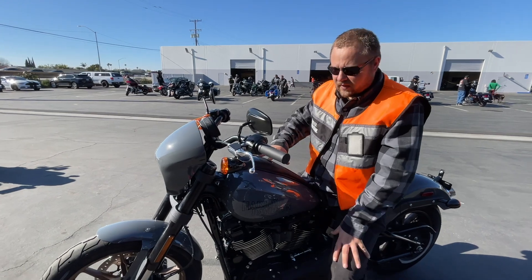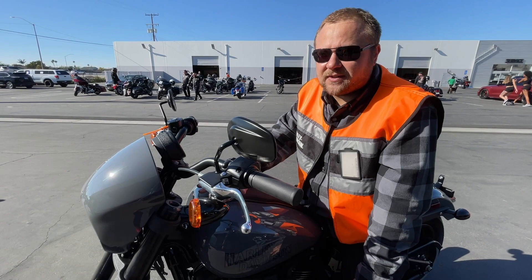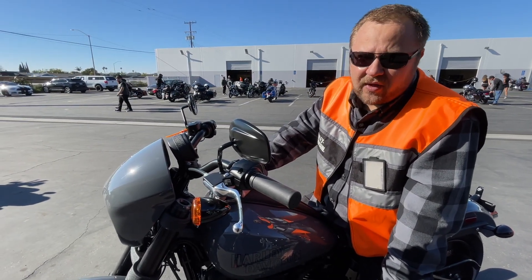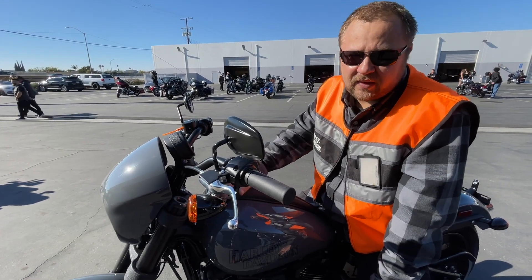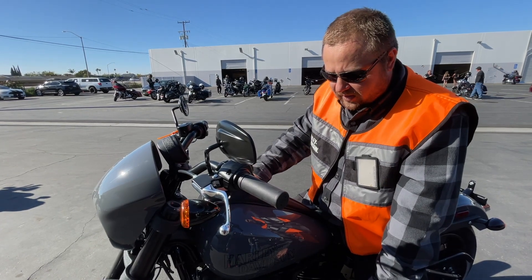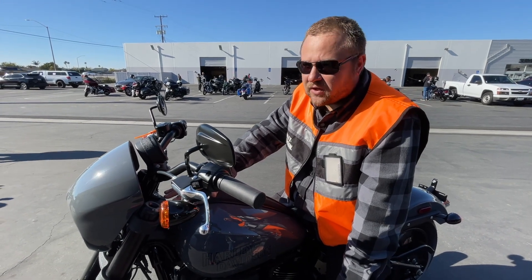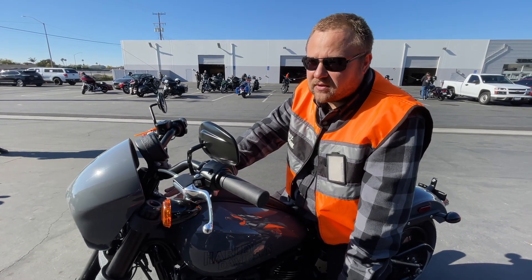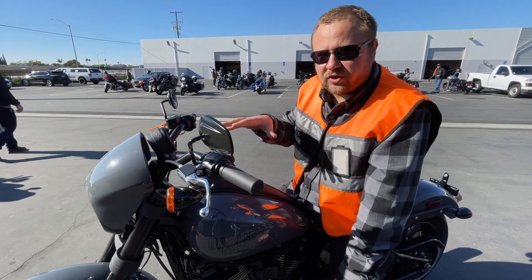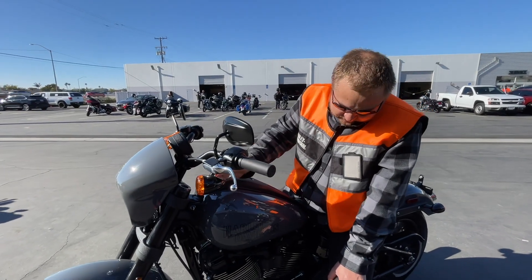The soft tail on this type of bike works pretty well. I rode the soft tail Heritage and I didn't like how that rode compared to the Road King. But this city-type bike works pretty good. I like how this soft tail handles — it's not too rough, not too soft, really set up well. This is the 117.